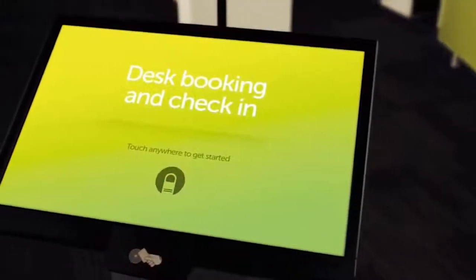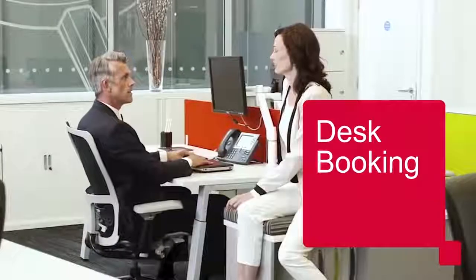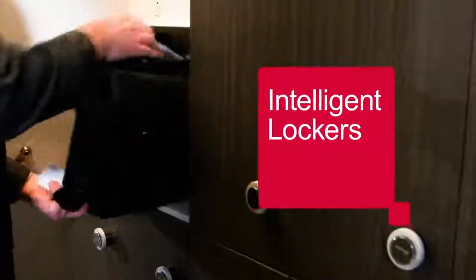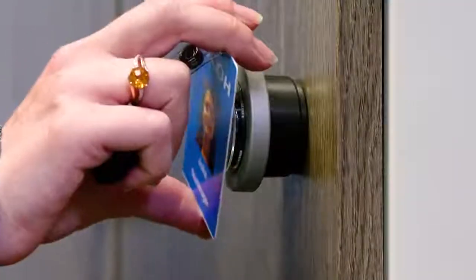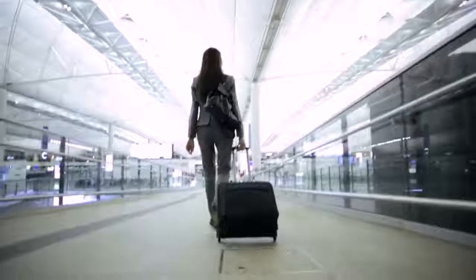Make it easy for everyone to have storage space of their own. Reserve a workspace with desk booking, and safeguard personal belongings with intelligent lockers. Reserve a locker in advance and access it with a badge, or use intelligent lockers to pick up package deliveries at your convenience.